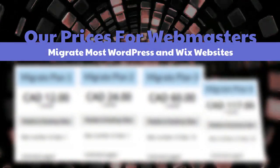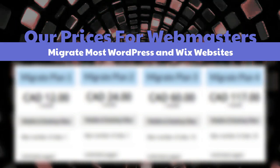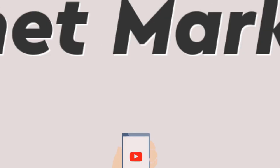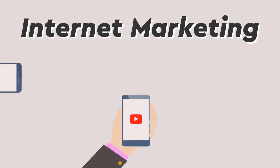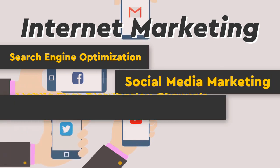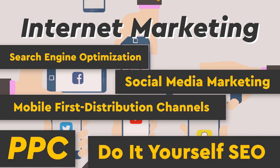Check out our prices for webmasters. We migrate most WordPress and Wix websites. Check it out at mobilefirst.ca. Internet marketing services include: search engine optimization, social media marketing, mobile-first distribution channels, PPC, and do-it-yourself SEO.